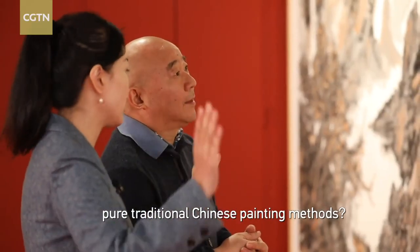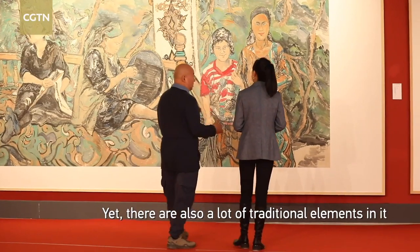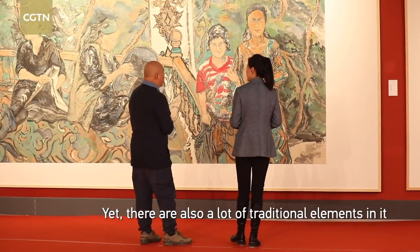This is pure Chinese art, and it is also modern art. We have many traditional elements incorporated into the work.